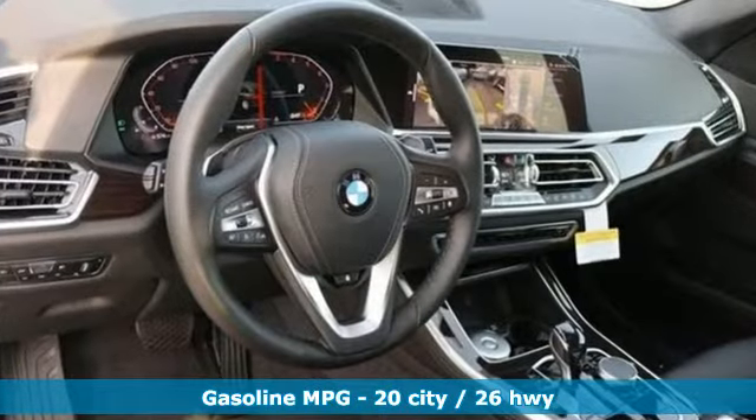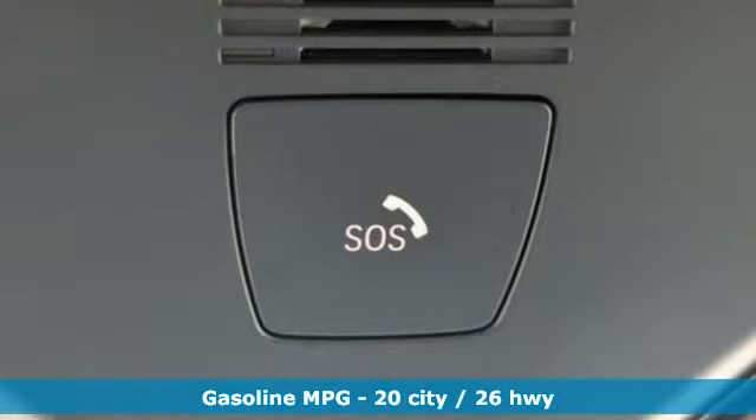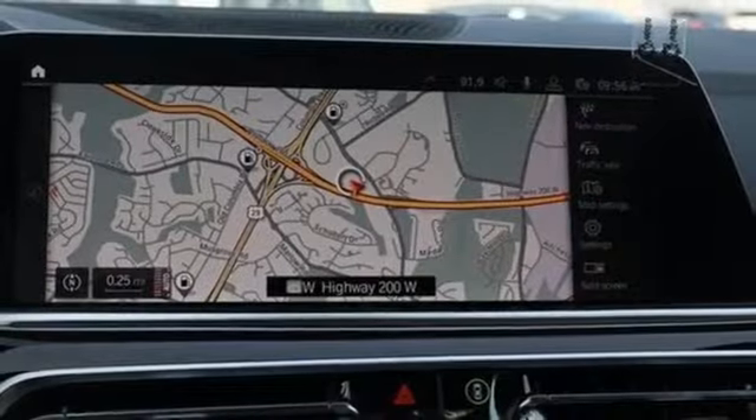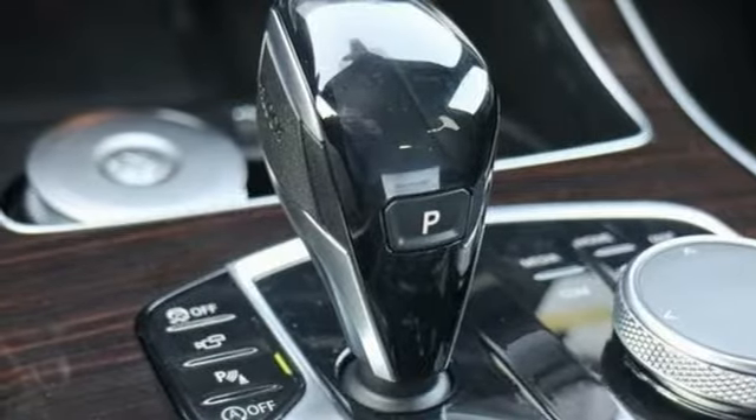Features include intercooled turbo i6 engine, automatic with driver control suspension management, integrated navigation system with voice activation, power heated mirrors, dual zone climate control, and configurable instrument gauges.